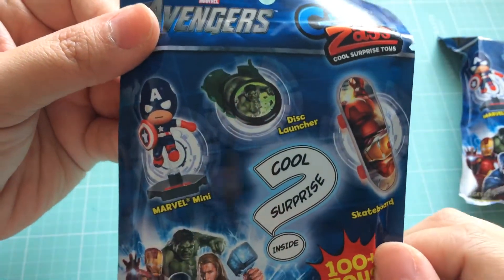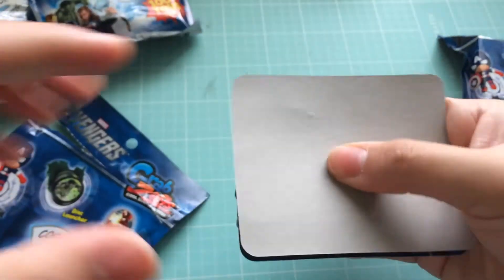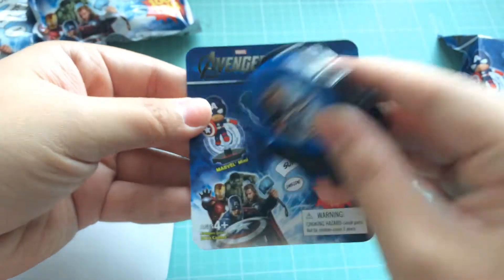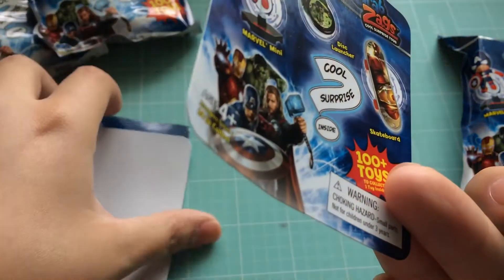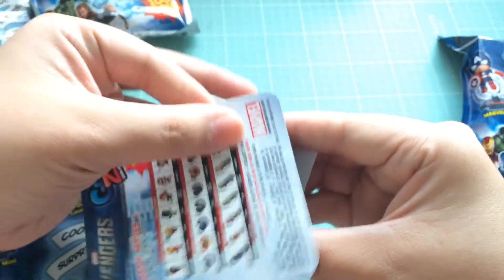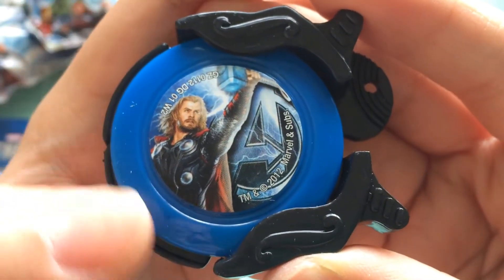Oh, they're a disc launcher — there you go. So let's open these up. All right, what did we get? It's actually pretty flat so I'm kind of thinking it's a disc launcher, but let's see. Oh, it is a disc launcher! I've actually never opened a disc launcher before, so I have no idea what they look like — that's kind of neat.